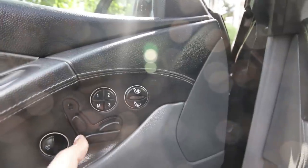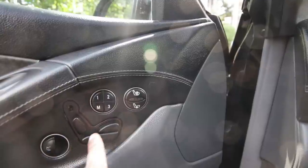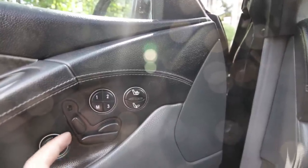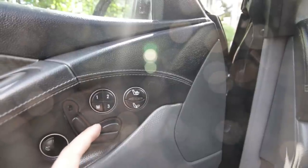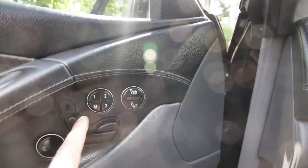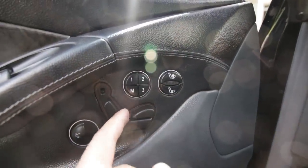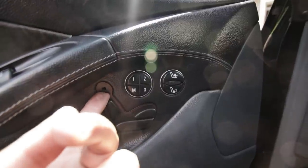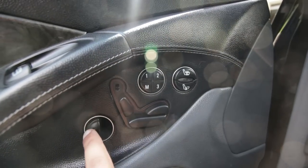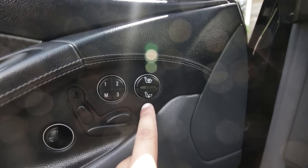You have the backrest, the part where your butt goes, a thigh support — I'm not sure what you'd call it — but you can move the front part of the seat. You can even move the headrest up and down automatically. You have three settings for memory as well.